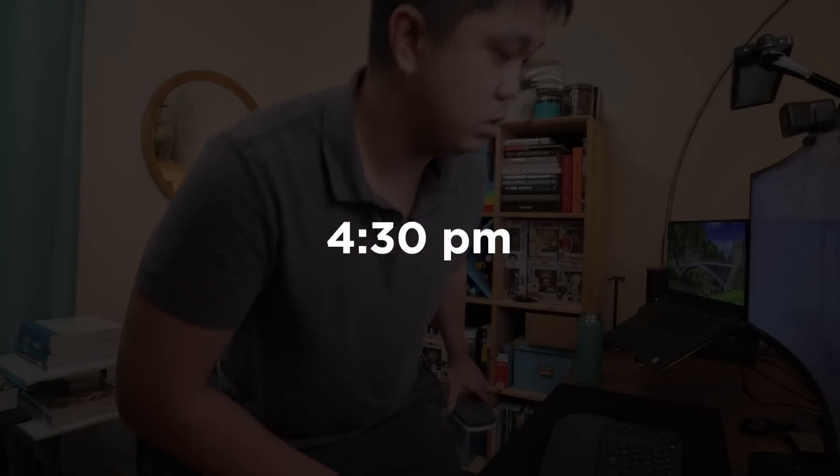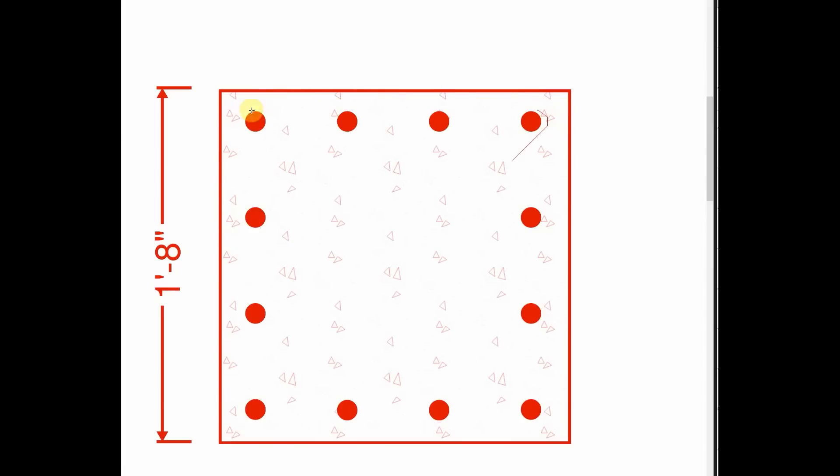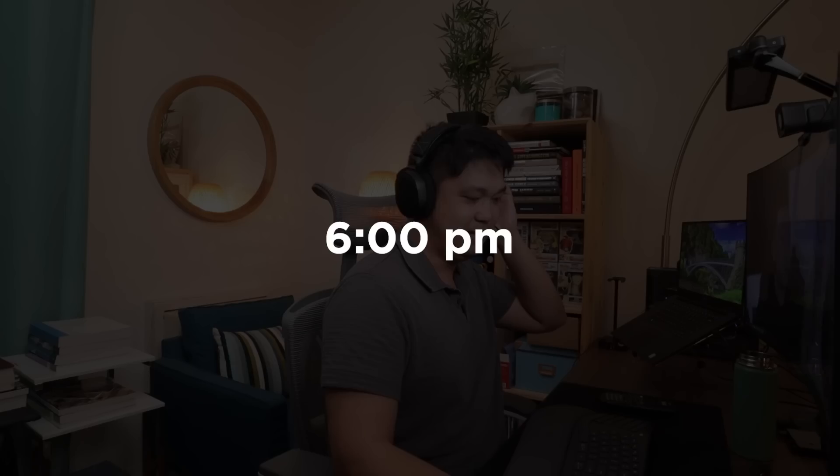Around 4:30 I'm back in my natural habitat doing some detailing work. At 6 p.m. my day is pretty much done. I'm the program's co-chair this year for the ASCE OCYMF — the American Society of Civil Engineers — and today I'm just having a meeting with one of our members.